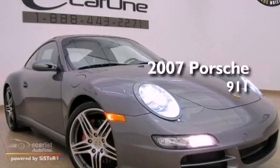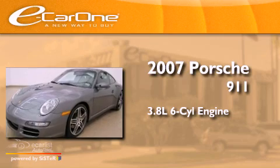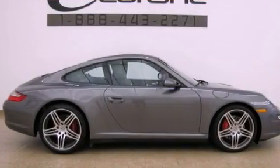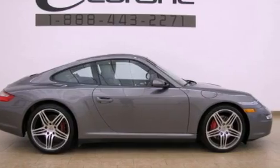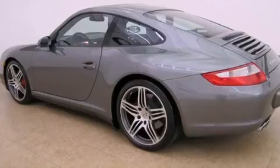This is a 2007 Porsche 911. It has a 3.8-liter six-cylinder engine and an automatic transmission. Its top features include a sunroof, a low-tire pressure indicator, aluminum wheels, and xenon headlights.